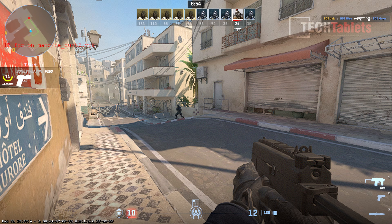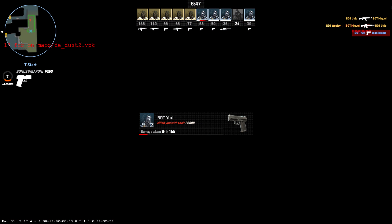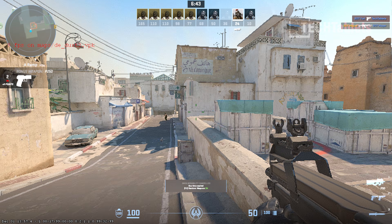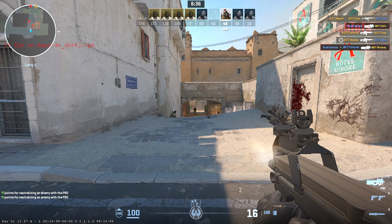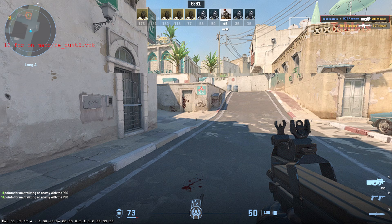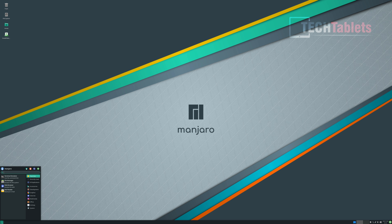Testing gaming with Counter-Strike 2 at the lowest preset, it looks terrible — washed out against bots — and only achieves 12–13 frames per second. It's incredibly choppy and laggy, making it very difficult even against easy bots. So this is not a mini PC for gaming; the N100 chipset simply isn't capable of that.